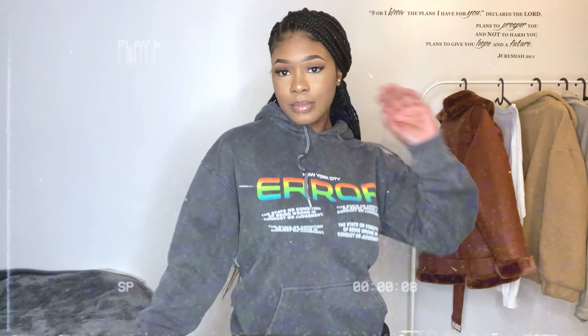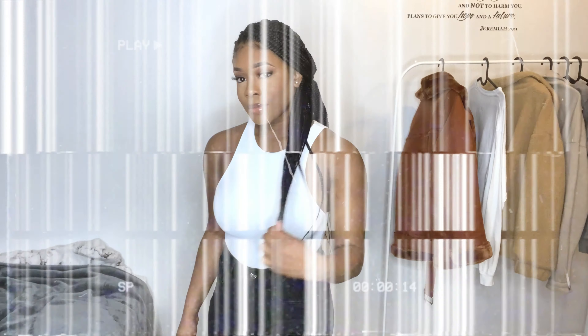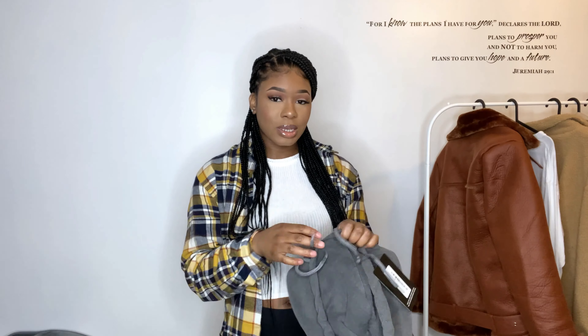These outfits are just such lazy outfits that I can just throw on whenever I cannot be bothered. Hi guys, welcome back to my channel. I'm back again with another haul. I'm very excited about this one — I ordered a few things from Boohoo, Zara, Pretty Little Thing, and Meshki. I just thought I might as well share the cute bits and pieces with you guys. I hope you enjoy the video — make sure you've subscribed and without further ado let's get on with it.